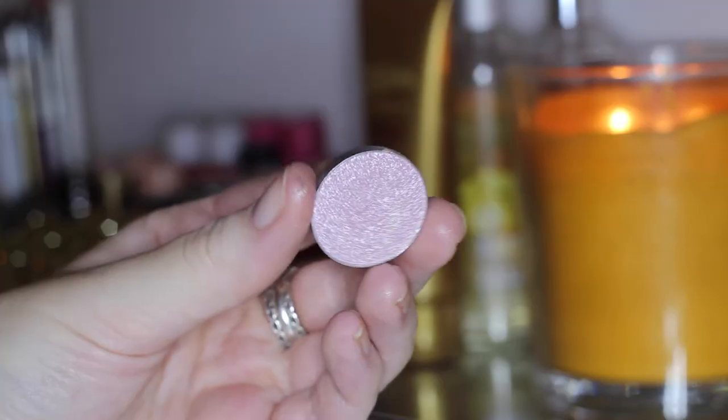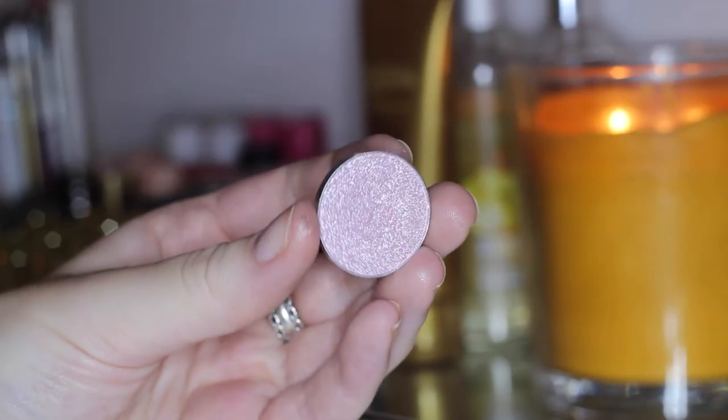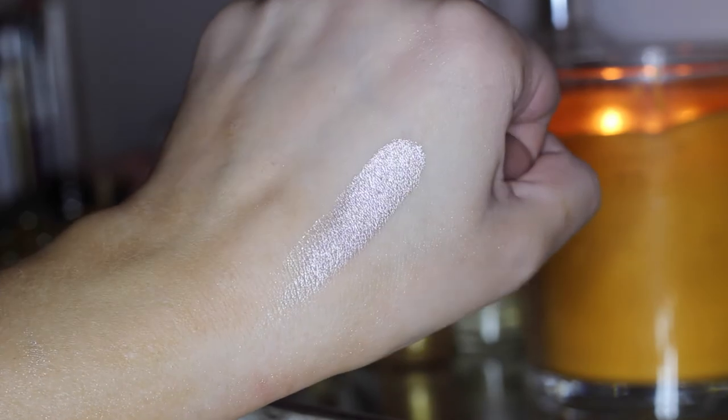The next one I got is called Whimsical and it is a light pinky shade. This is just a super pretty girly kind of shade — it's more on the cool-tone side so it does have a bit of silver in it, and I just absolutely love this shade.